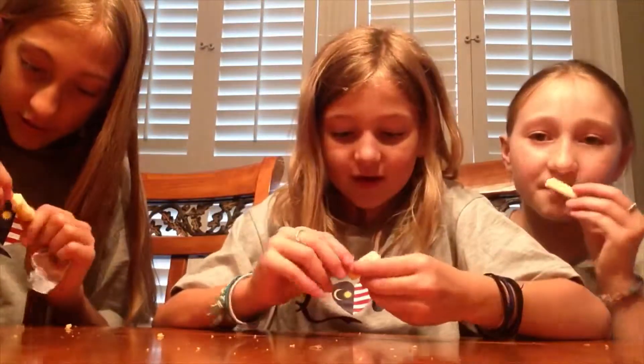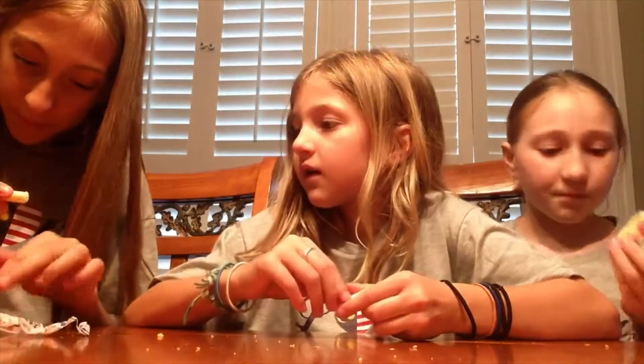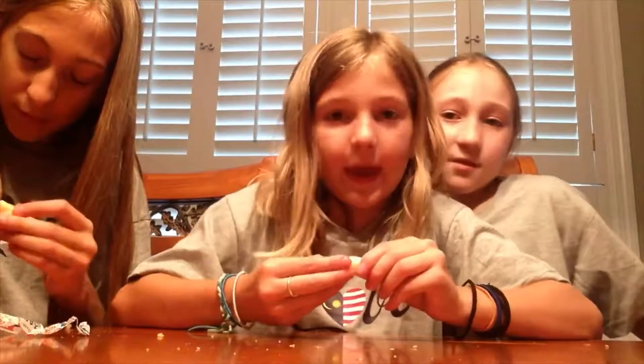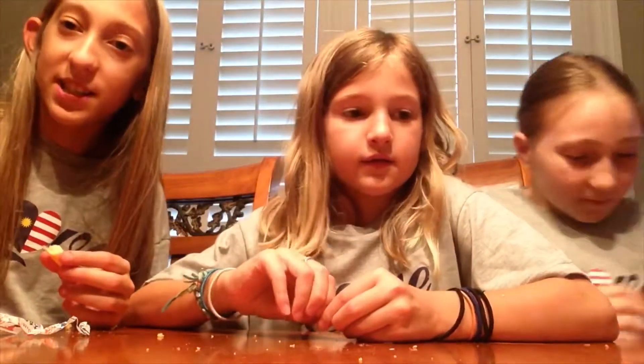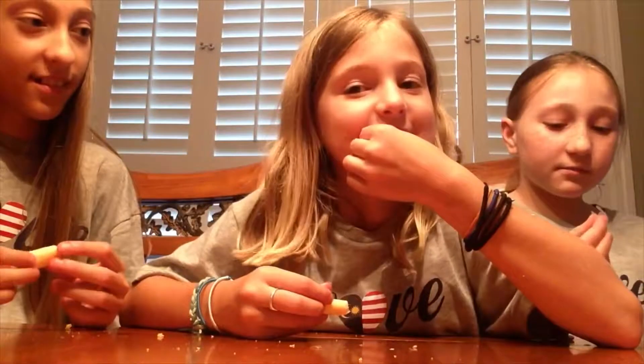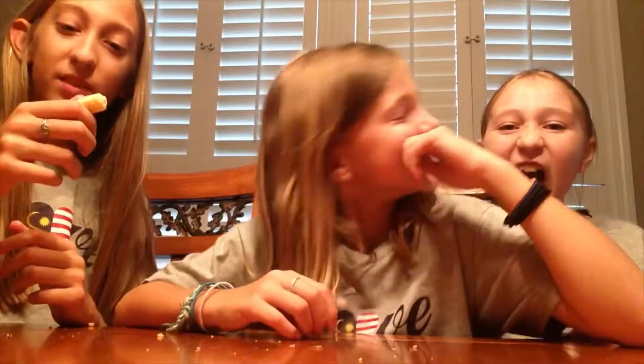They smell good — they smell like some kind of candy. There's paper on mine. It's rice paper, so it's okay to eat. Ready? Go. Ugh — chewy! I put a dent in my mouth. It's sticking to my tooth. Ew, I can't eat it. How did the kids in Malaysia eat this?